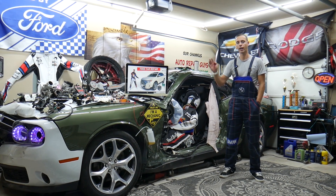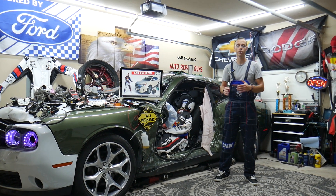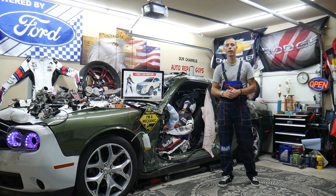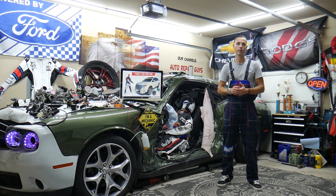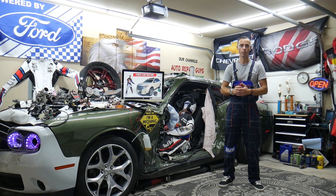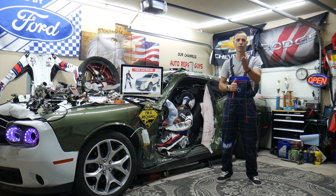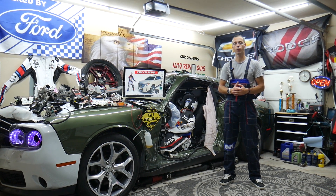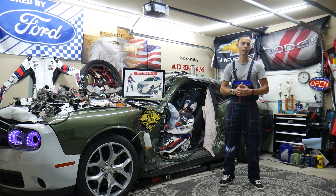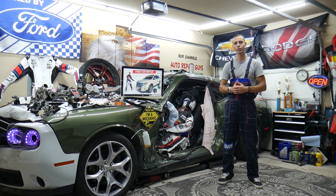Stay with us — we'll explain what you need to check, what often causes the problem, and how to fix it. If not fixed on time, you can practically destroy your power steering pump and the entire power steering system. We'll also explain where you can buy cheap parts and tools at a good price with quick shipping, and why it's always a good idea to test fuses and relays.